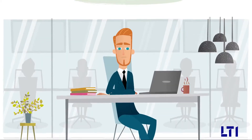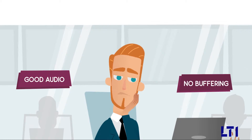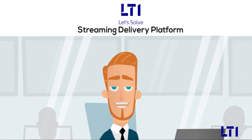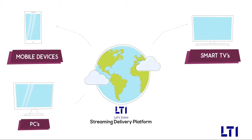When consumer experience is a key differentiator and critical to your business, you need robust technology to support this growing customer demand. The L&T Infotech Streaming Delivery Platform, SDP, is a cloud-based solution that enables consumer-grade video streaming for mobile devices, smart TVs, PCs, and cable boxes.